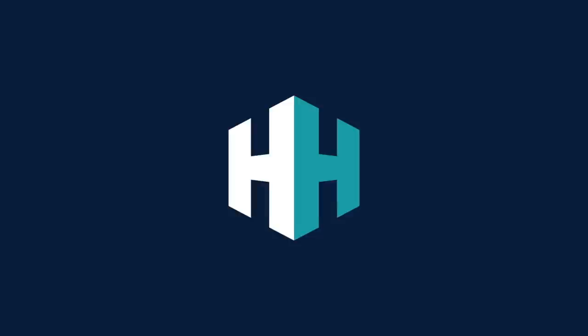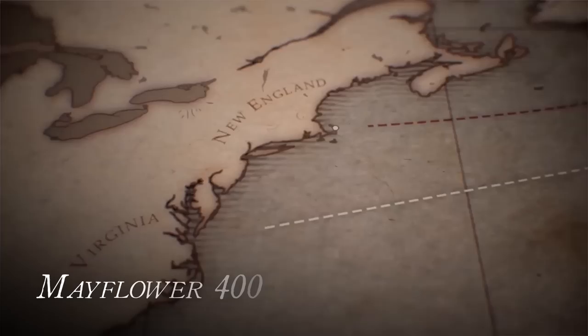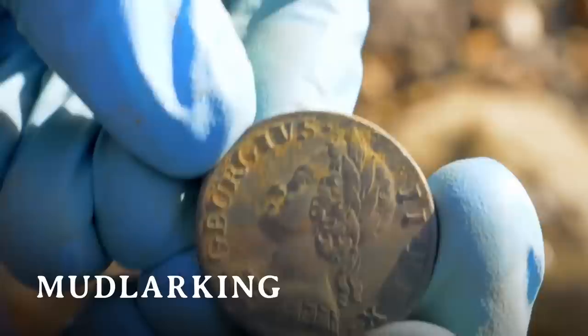I want to say an absolutely massive thank you to History Hit for sponsoring another video on this channel. History Hit has hundreds of programmes online, over 1,000 podcast episodes on their award-winning podcast network, and 5,000 history-related travel articles. And what's more, new content is being added all the time because they launch 15 new podcast episodes and two new programmes every week.